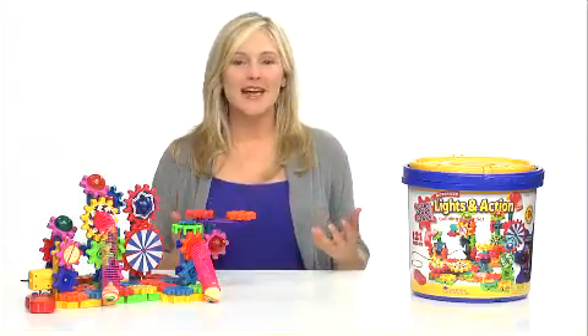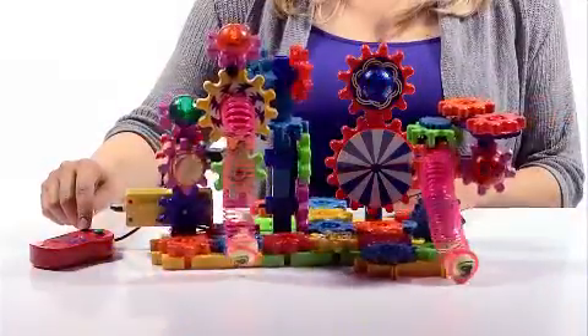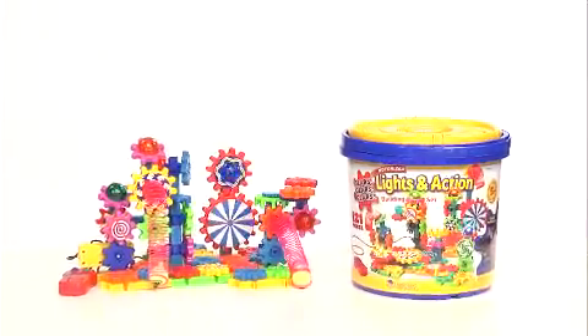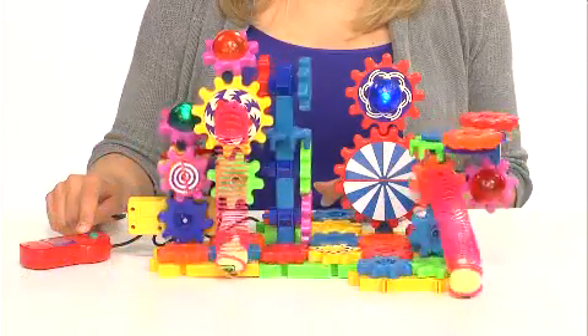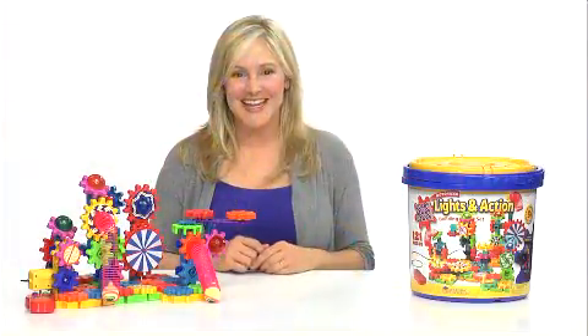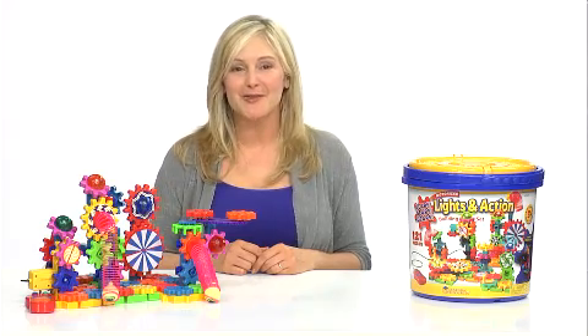Children can expand their problem-solving and motor skills by figuring out how each piece fits together to create an object that moves and lights up. Whether used alone or combined with any Gears! Gears! Gears! set, the imaginative play possibilities are endless. Light up their creativity with the Lights in Action Building Set from Learning Resources.